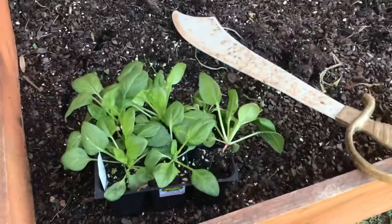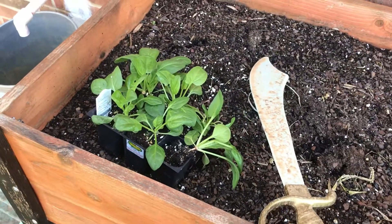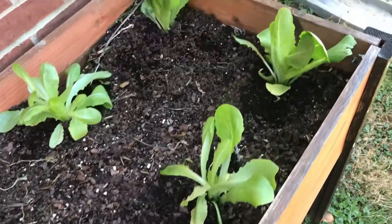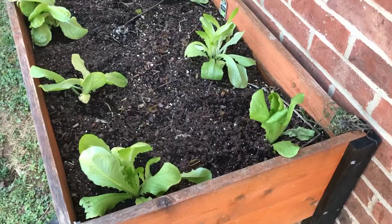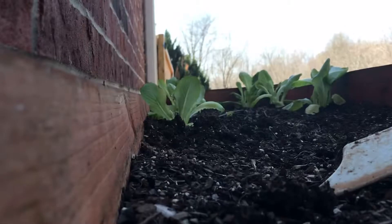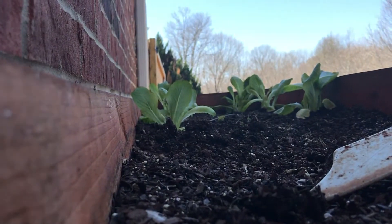I went ahead and decided to transplant my spinach. Earlier I set up all of the romaine. These are on a shadier side of the house, so hopefully they'll last a little bit through the summer and not get too hot.